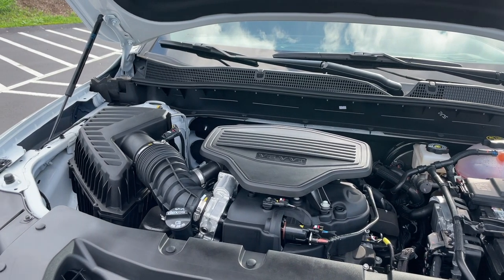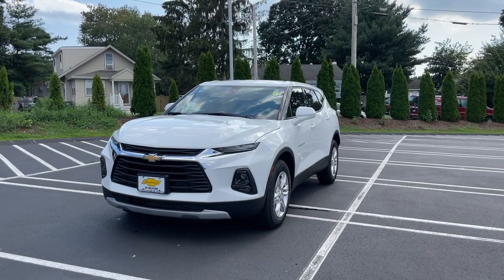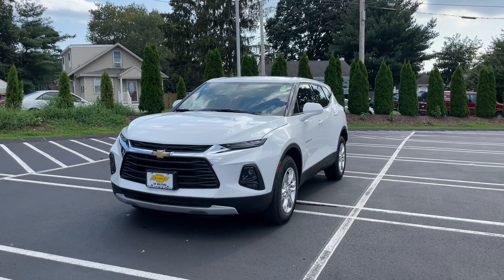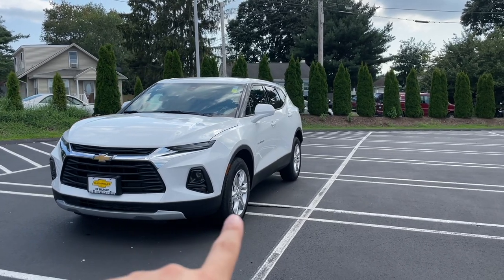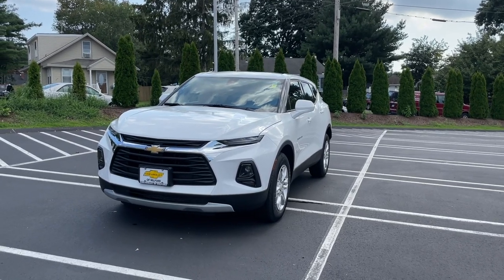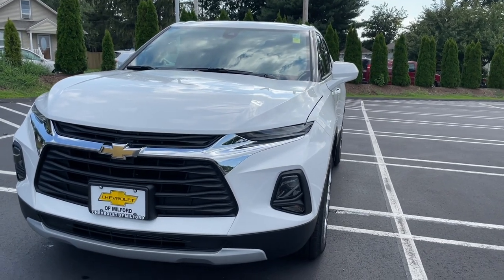This 3.6 V6 is part of an option — it is an almost $1,200 option on this 2LT trim. If you guys are curious about the color, it's called Summit White and it does look very good on this Blazer. For a base trim it looks very nice and aggressive, but I would definitely go with different rims just to not make it look like a base trim.